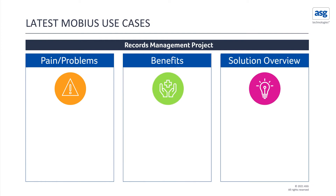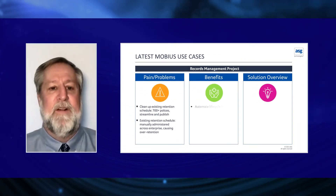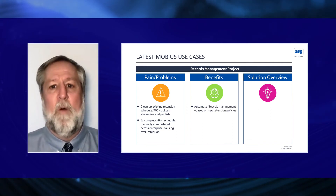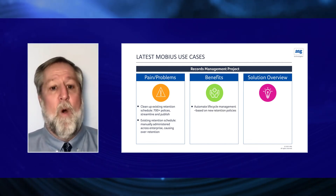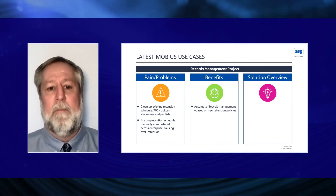Now we'll take a look at a couple of use cases from 2020. The first was a records management project. An organization had come to us with over 700 retention schedules they needed to streamline and publish. The existing retention schedules were manually administrated across the environment, causing over-retention of documents. We implemented the Mobius content platform to automate lifecycle management based on the new retention policies we helped them build out.